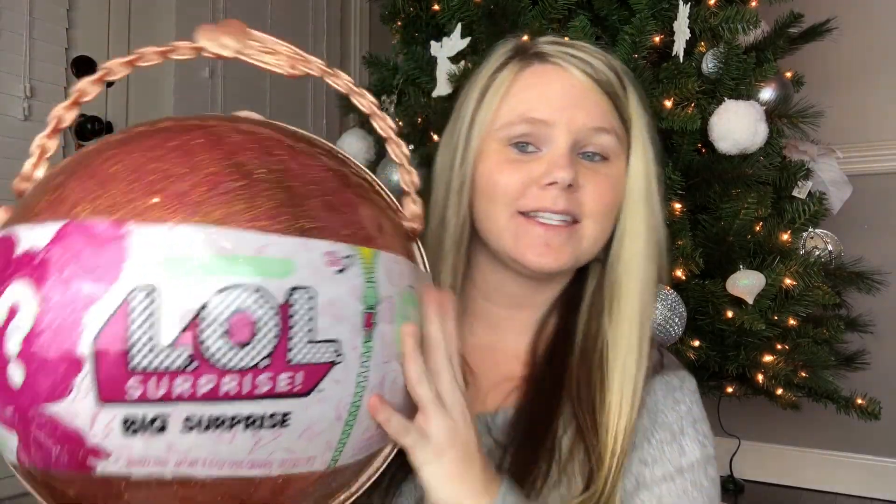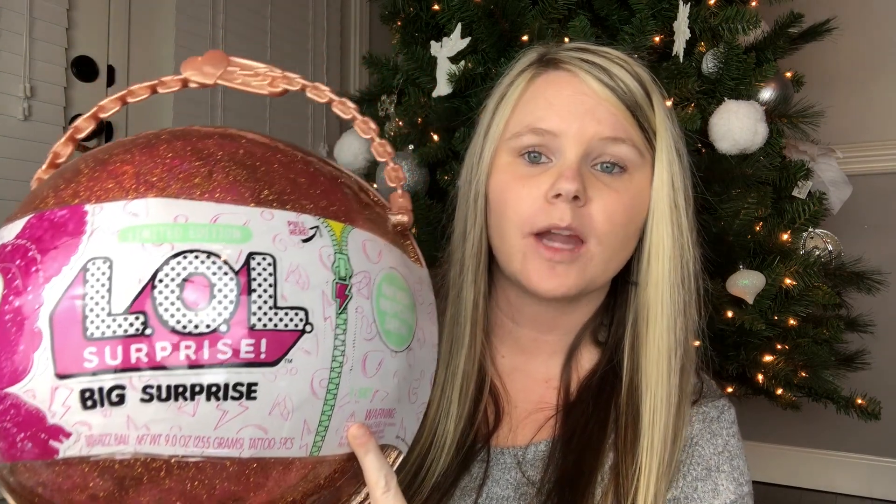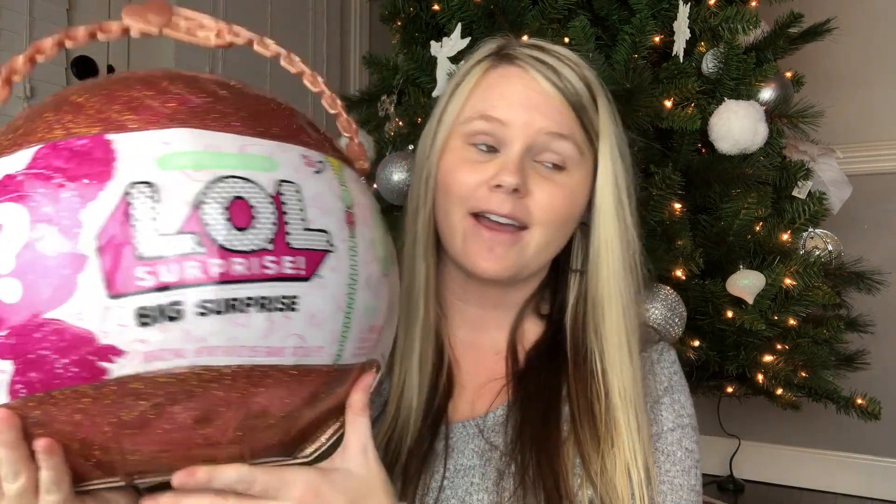I also got Ansley the LOL Big Surprise. I know a lot of people were having a hard time finding this — I was too. But I put alerts on my phone so I could make sure I got one for her. I did the same thing last year with the Hatchimals. Aubrey didn't want one — just Ansley. I got an alert one day while at work, nobody was around, saw it on Amazon, and got it. It came in two days. I was so excited because this is one of the main things she asked for.